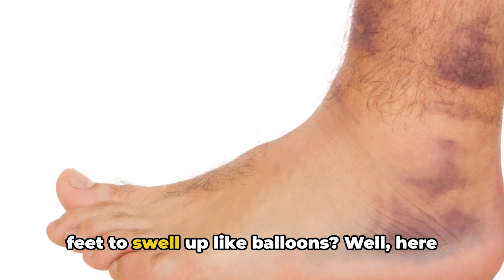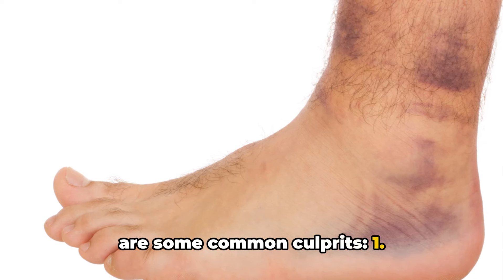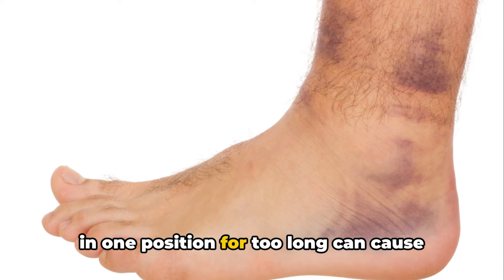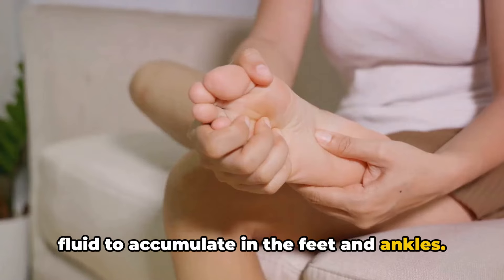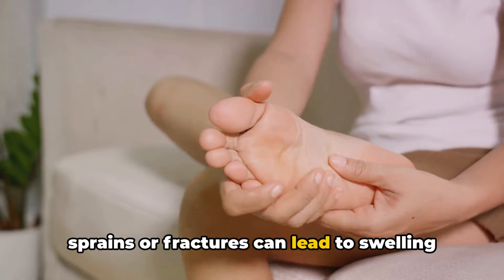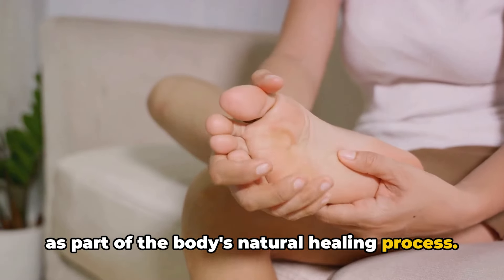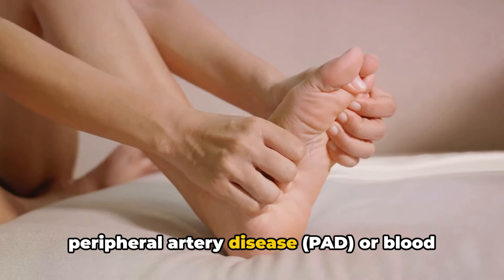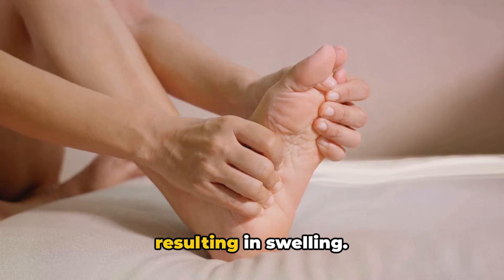Ever wondered what's causing your feet to swell up like balloons? Here are some common culprits. One: prolonged standing or sitting — remaining in one position for too long can cause fluid to accumulate in the feet and ankles. Two: injury or trauma — injuries such as sprains or fractures can lead to swelling as part of the body's natural healing process. Three: poor circulation — conditions like peripheral artery disease or blood clots can impede blood flow to the feet, resulting in swelling.